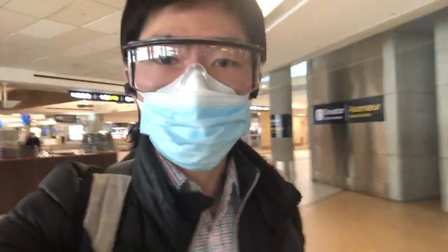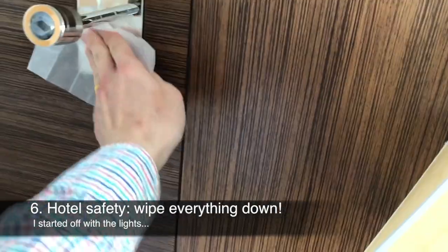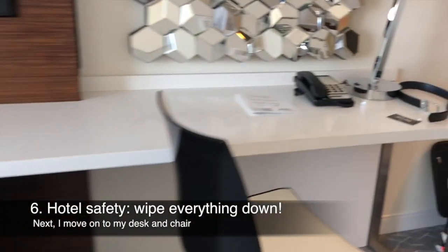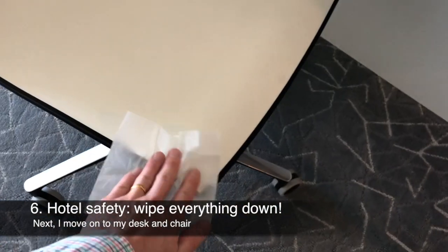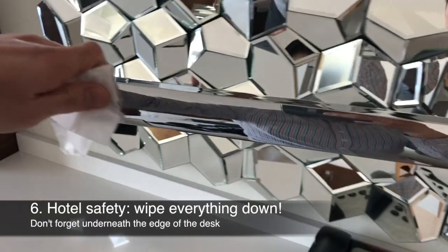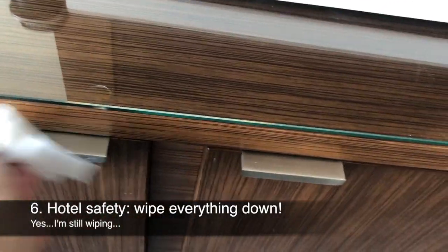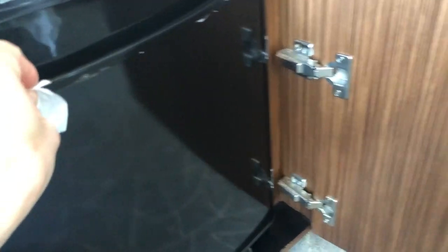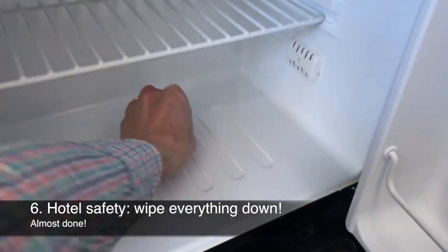I've just arrived and I'm heading to the hotel. When you're at your hotel, the first thing you want to do is wipe down the common places you'll be touching. Make sure to wipe the desk, which is the most important part since you'll be working there, as well as the coffee maker, the fridge — and it might not be a bad idea to wipe down the inside of the fridge as well, to avoid any dangerous organisms you probably don't want to come into contact with.